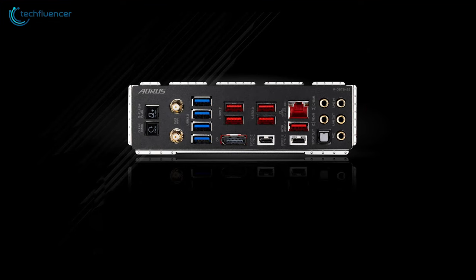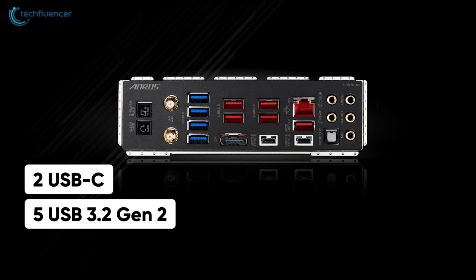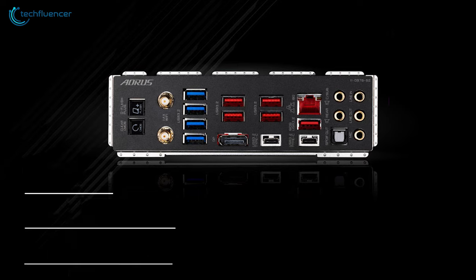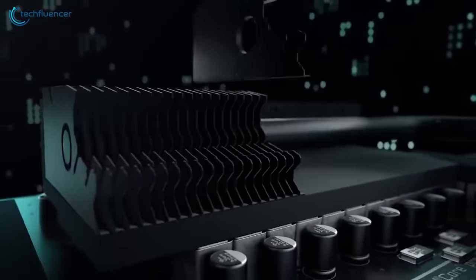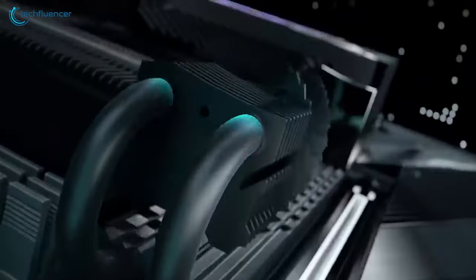The I/O is also populated with plenty of USB connections, including two USB-C, five USB 3.2 Gen 2, and four USB 3.2 Gen 1 ports. The Gigabyte Aorus Master is a perfect combo of size, performance, and connectivity, which makes it a good value-for-money option.